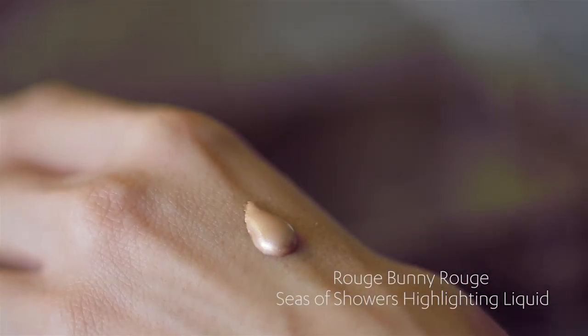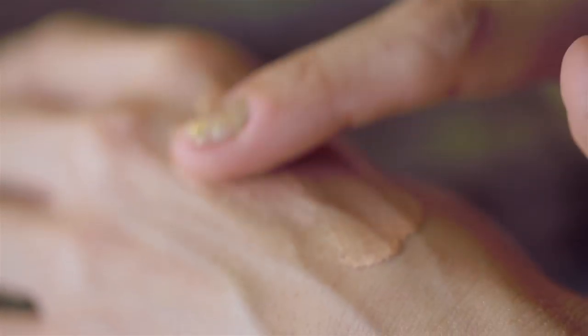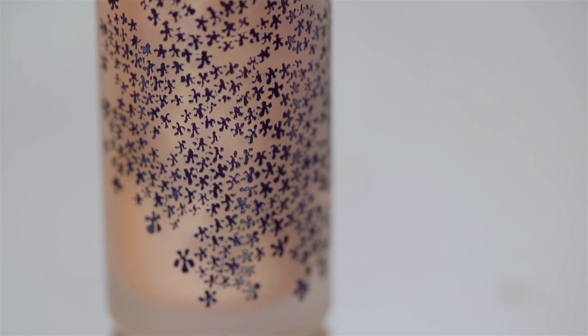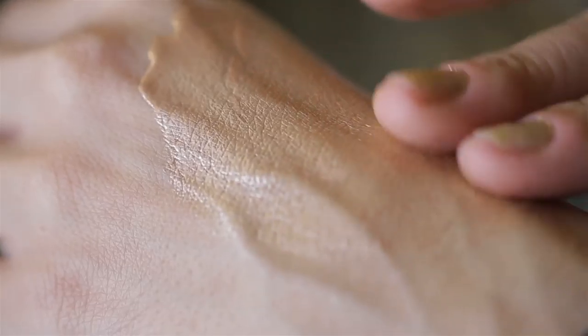I'm team Glowy all the time — I always need to have a great highlighter. And this one from Rouge Bunny Rouge, I am obsessed with. It gives the skin the most beautiful, radiant glow. It's a multitasking product you can put on your face to really bring it to life. I like to do it in a C shape, blend it onto the skin. You can put a little down the center of your face or on your shoulders. It's going to give you the most gorgeous, golden, luminescent glow — really dewy and very youthful.